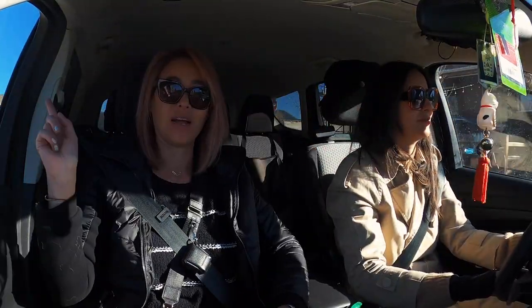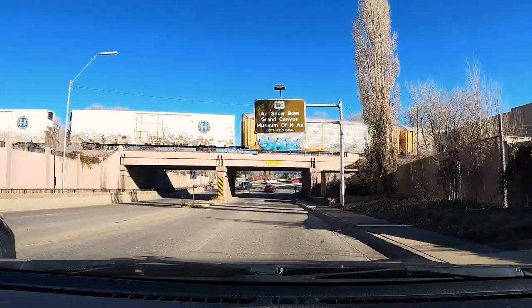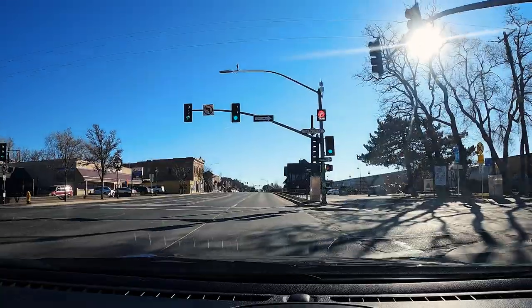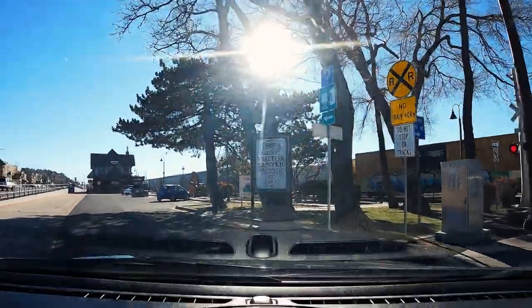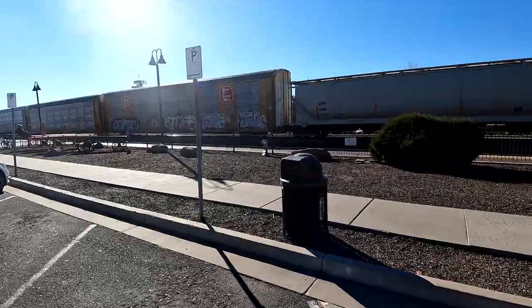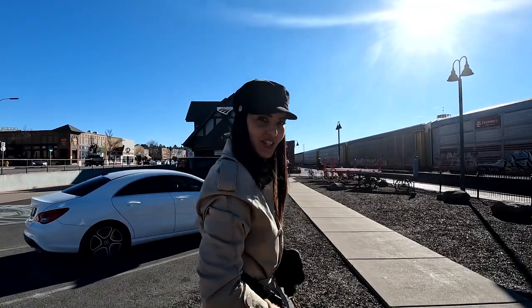The train is on an overpass so we can bypass it. We found the visitor center right here. We just bypassed the train and it's still sitting there. We're at the visitor center now — we can just park here. The train is finally moving now. We're going to go into the visitor center.